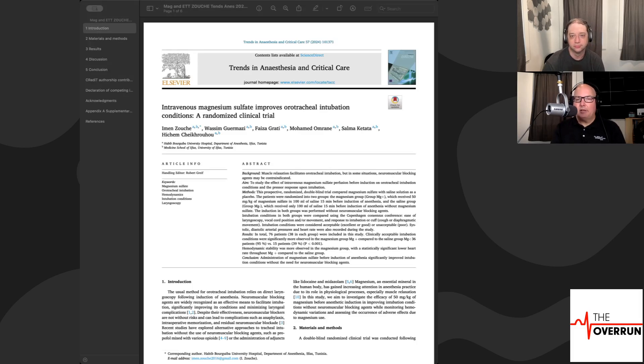The idea was: does giving an infusion of intravenous magnesium prior to intubation — about 15 minutes before, at a dose of 50 milligrams per kilogram — improve intubation conditions to the point where maybe we don't need to use a neuromuscular blockade? All of these patients did not get any paralytics. It's a small sample size, about 76 people, but the results are kind of interesting and might have some impact down the road.